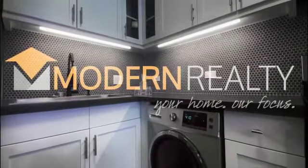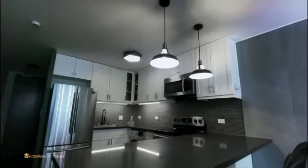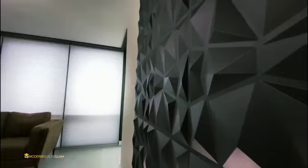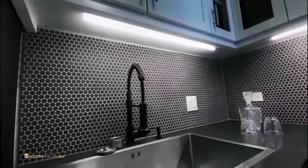My name is Rodney Washington and I'm an associate broker with Modern Realty Guam. Welcome to the Two Mountain Horizon Condo Design Project. This project is important because it's a personal project — a showcase to my clients on what's possible.